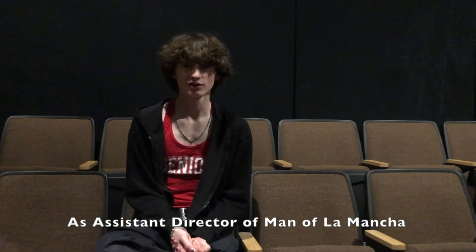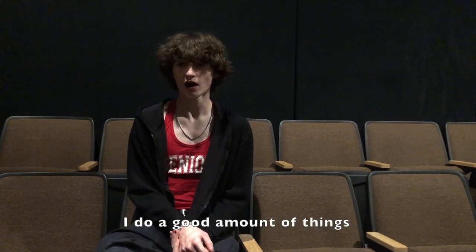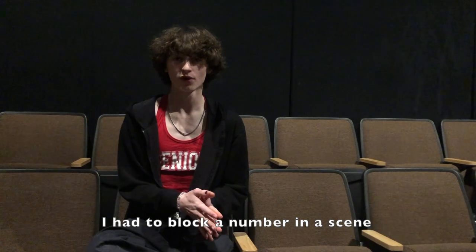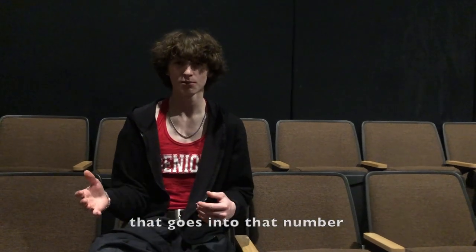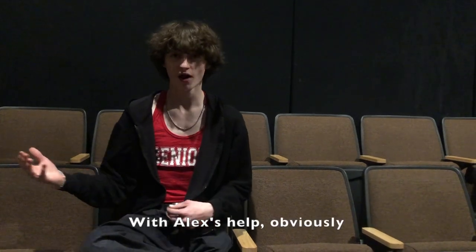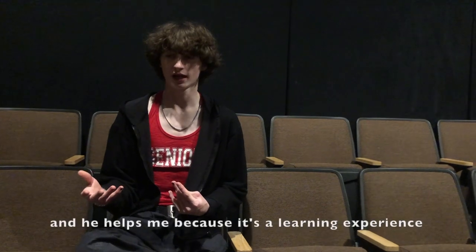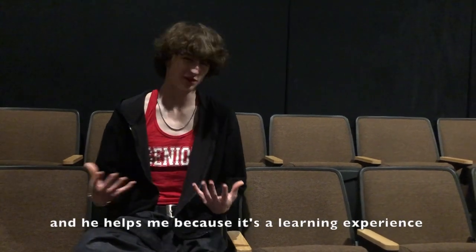As assistant director of Man of La Mancha, I do a good amount of things. I had to block a number and a scene that goes into that number. So I blocked the dubbing into the Night of the Woeful Countenance with Alex's help, obviously. I help out Alex with whatever he needs and he helps me because it's a learning experience.